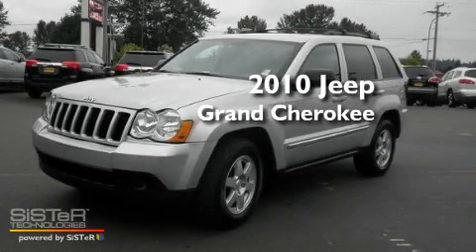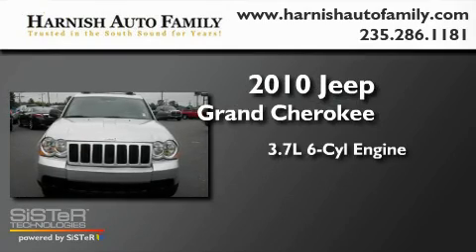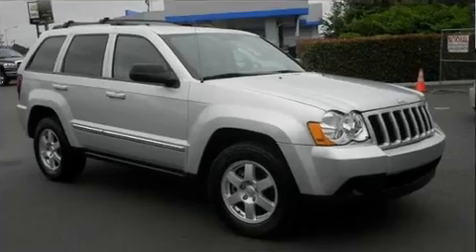This is a 2010 Jeep Grand Cherokee. It features a 3.7-liter six-cylinder engine, a five-speed automatic transmission, and four-wheel drive.